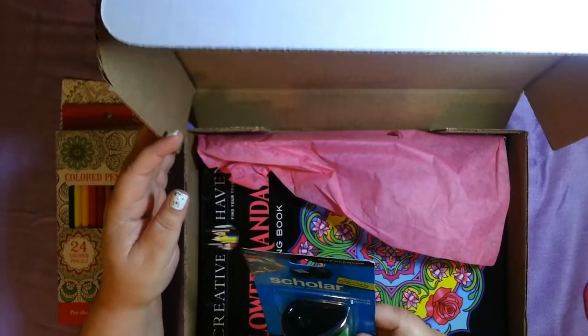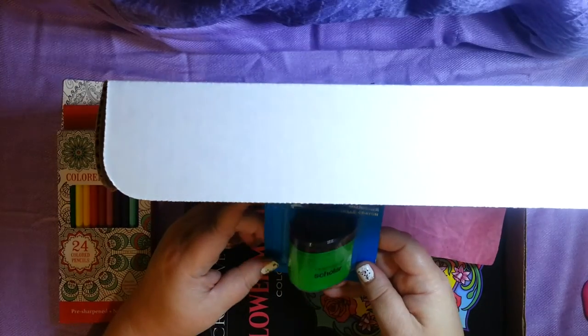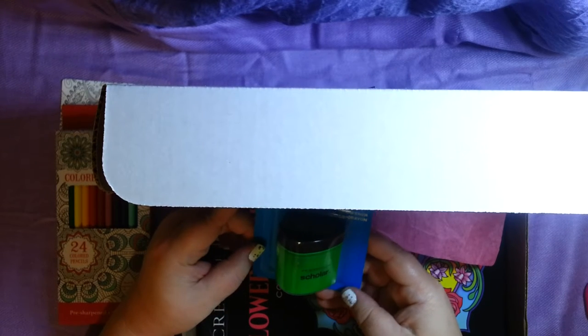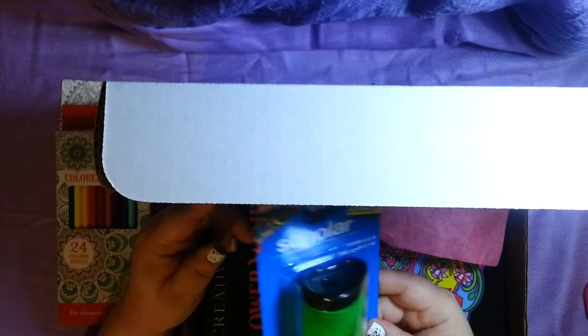A pencil sharpener! Awesome, because I have a whole bunch of colored pencils and I'm always needing a sharpener. I have only one in this house, believe it or not, and I'm always misplacing it, so it's going to be good to have another one.